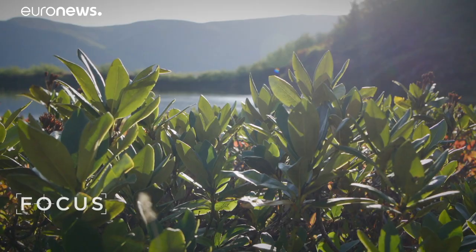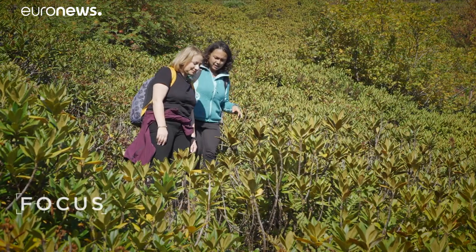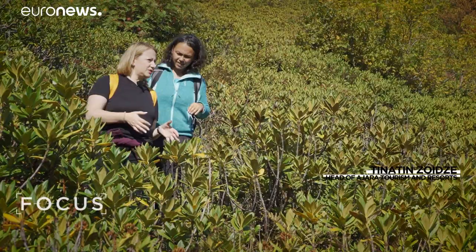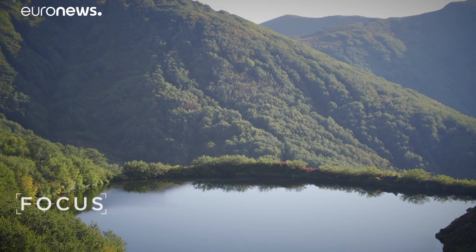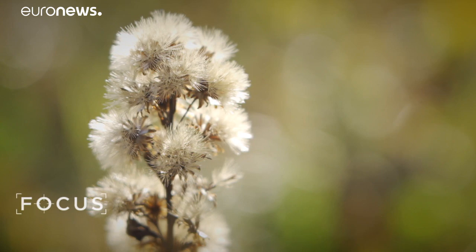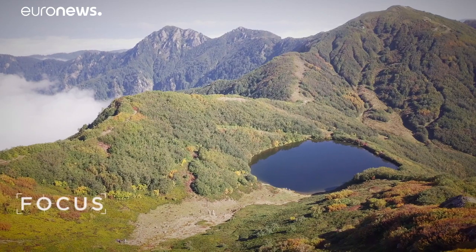High above Batumi, Kintrishi National Park is getting ready to welcome visitors. Tina, this place is so wild that there are not even proper trails. We have already started creating the trails to the lake, and also organizing the shelters for the nature lovers here. Georgia is looking to increase the number of protected areas while opening up these unique ecosystems in a sustainable way.